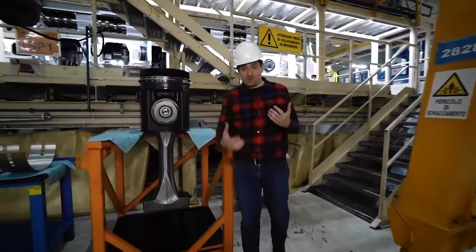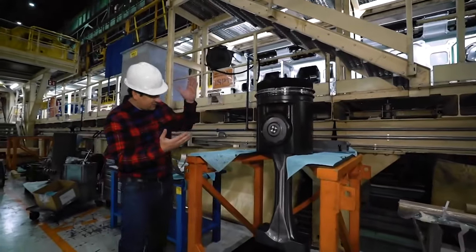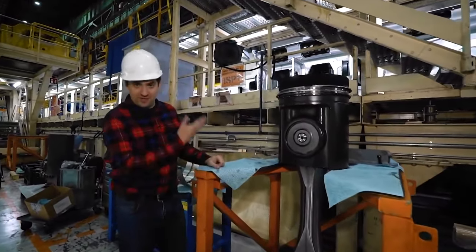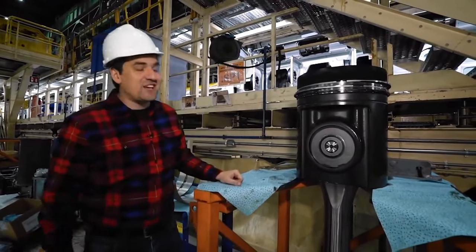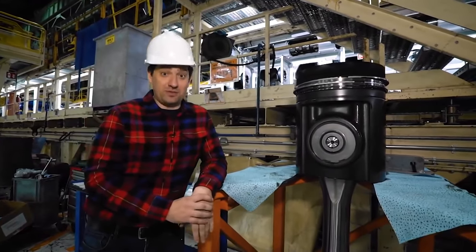Everyone who has ever gone over the engine of their car, seen the pistons, immediately recognized them. While this one, believe me, is exactly the same — well, a little bigger. This weighs about half a ton, and the volume of the cylinder in which it works is 6.5 liters. That, by the way, is a bit more than the total volume of my car's engine.